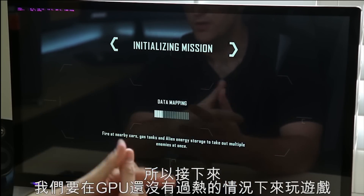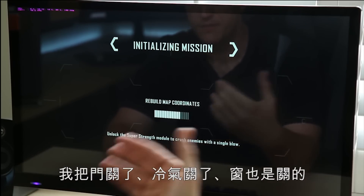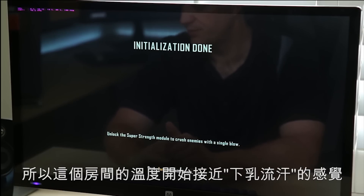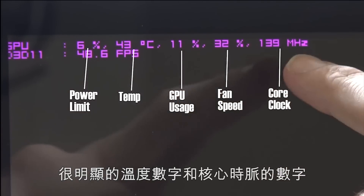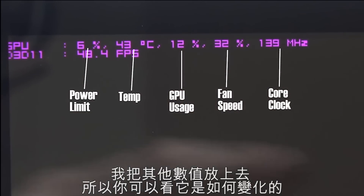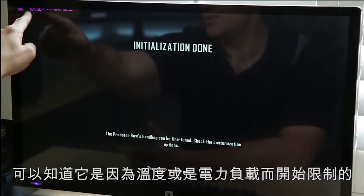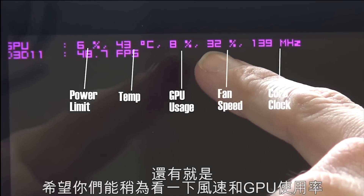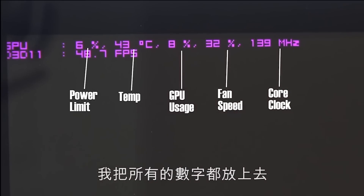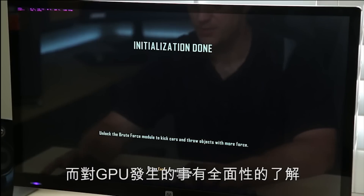We also have fan speed, core clock, and FPS. We're going to play the game with the GPU not too heat-soaked, but the room is fairly closed up — door closed, AC vent off, window closed. What we want to pay attention to is the temperature and core clock numbers. Are we thermal throttling due to temperature or due to power target? Keep an eye on the fan percentage too. GPU utilization will pretty much always be at 100%, but all those numbers are up there so you can see how they're correlating.